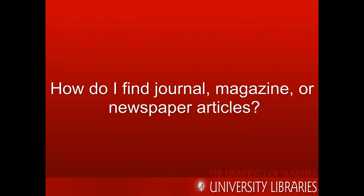Hi, I'm Melissa, a librarian in the Information Services Department at Gorges Library, and I'm going to talk with you about finding articles. The libraries have journals, magazines, and newspapers in print, microform, and electronic formats. There are lots of different ways to access these materials, but here are some suggestions.